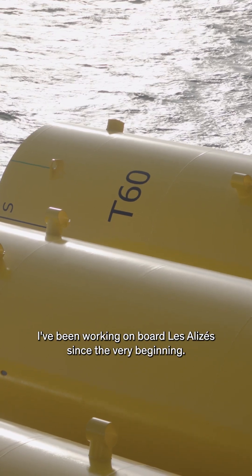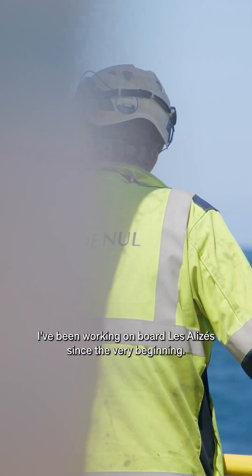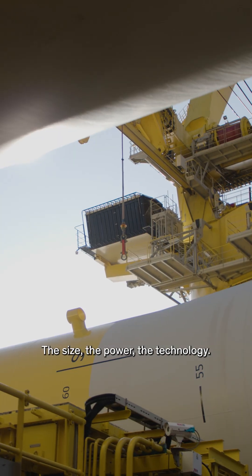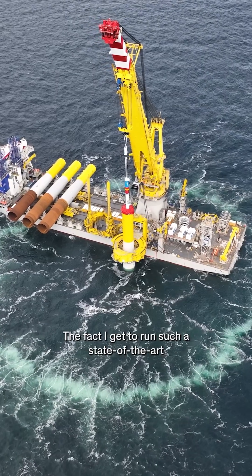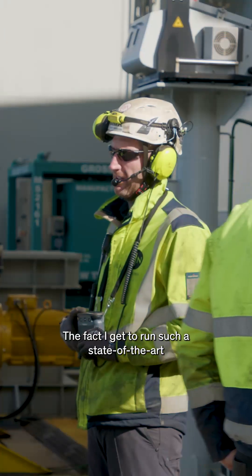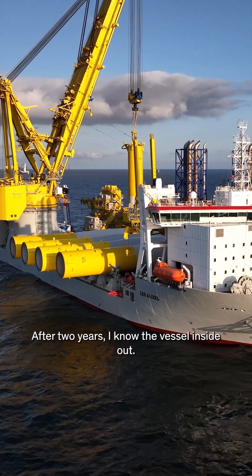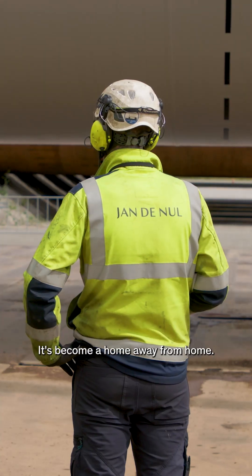I've been working on board Les Élysées since the very beginning. Stepping on board for the first time was a real eye-opener — the size, the power, the technology, it's on another level. The fact I get to run such a state-of-the-art vessel is something I'm very proud of. After two years I know the vessel inside out. It's become a home away from home.